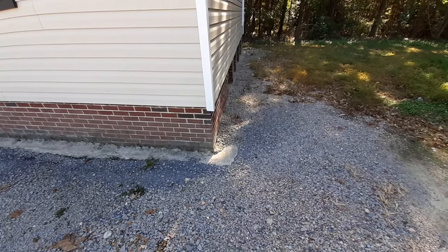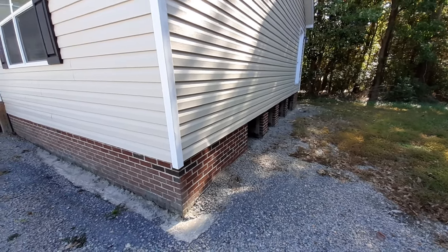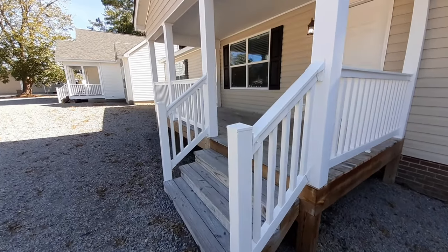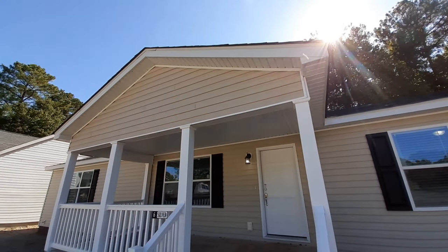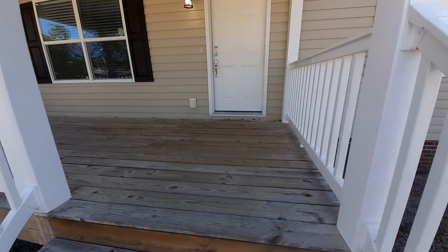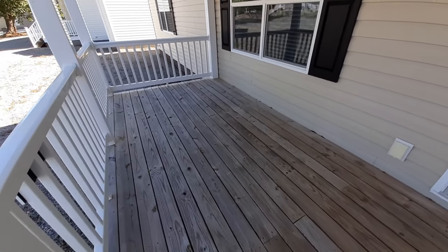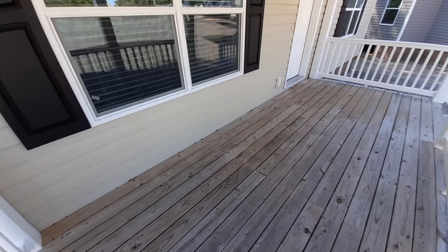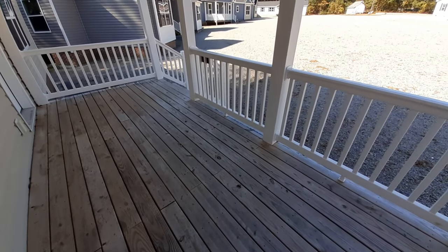I really like these foundation options that they have. These are all modulars and they've got some really nice foundation options. Now, if you had this home set up on your own property, you would have that brick going all the way around, not just the brick pillars there. So let's head on in. We got to start with this really nice front porch — if you get it with the second floor, the porch is a little bit different. Really nice front porch, nice and wide. You could easily come out here and have a barbecue, that kind of stuff.